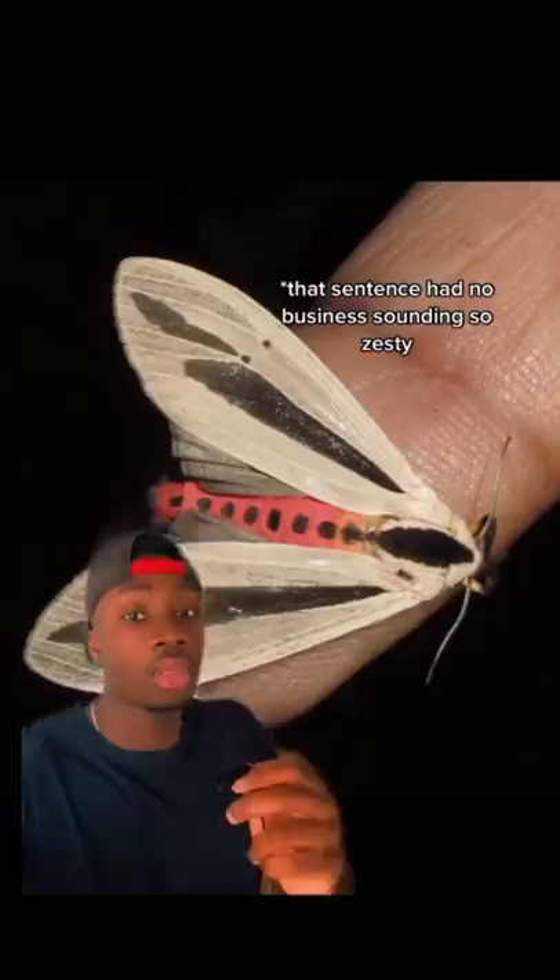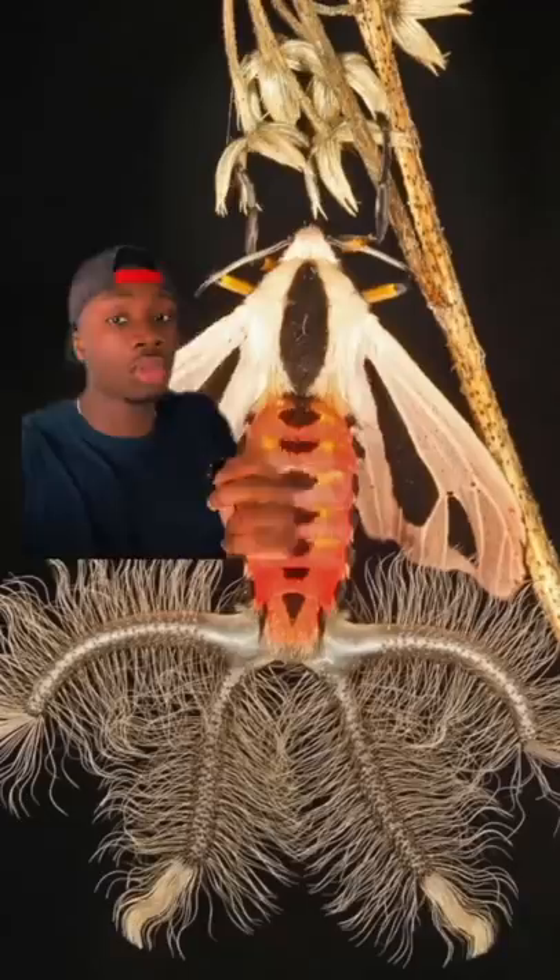When a female shows interest, the male will seal the deal by fanning his hair pencil, basically Febrezing her with pheromones to get her to respond by flicking her antenna. And when it's not standing at attention, it's stored in the male's abdomen until he needs it. Lots of butterflies and moths have it — this one just looks like it came from the wrong side of Wattpad.